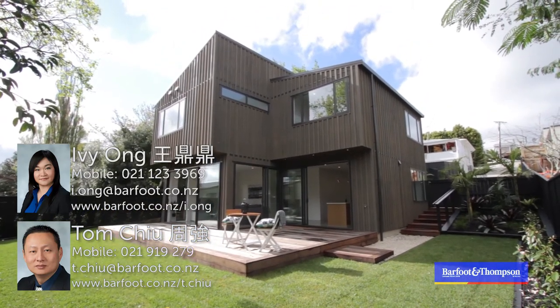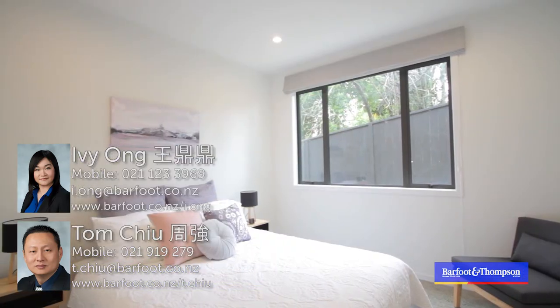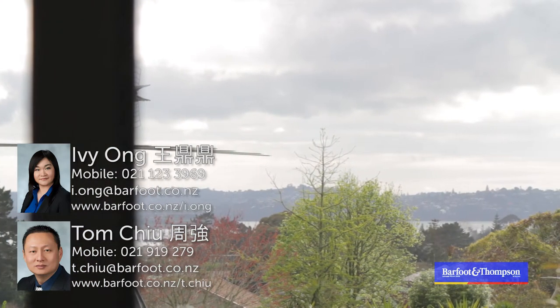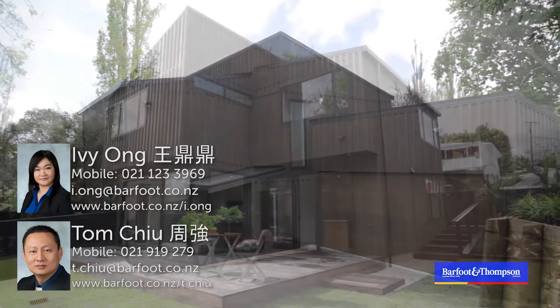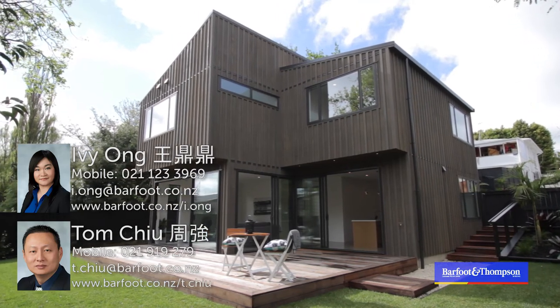This property is located in an absolutely prime position — it is close to the motorway, schools, shops, and other amenities. Do not miss out. Bring your family to visit and move in before summer. New home, wonderful life. Call Ivy Yong on 021 123 3969 or Tom Chu on 021 919 279.